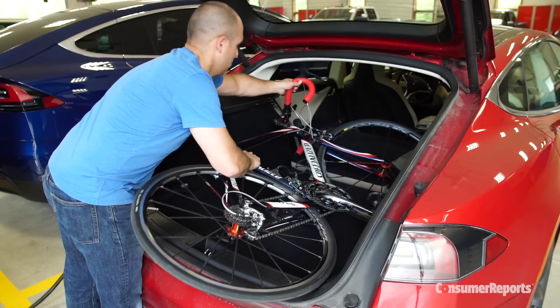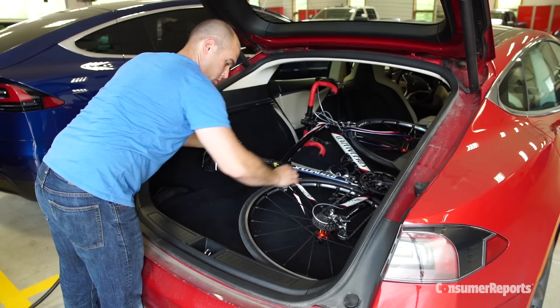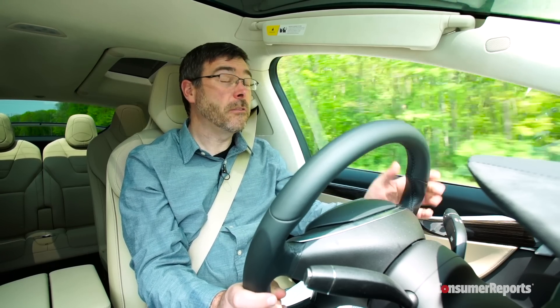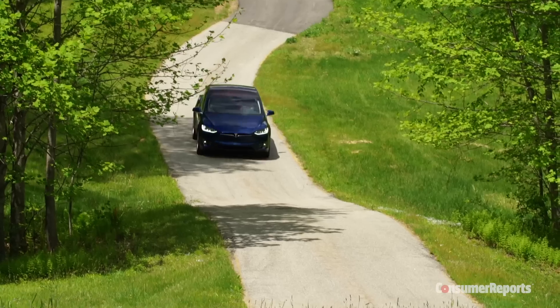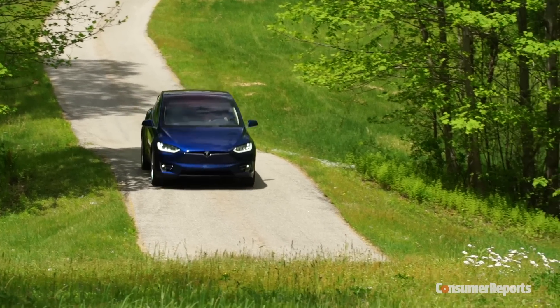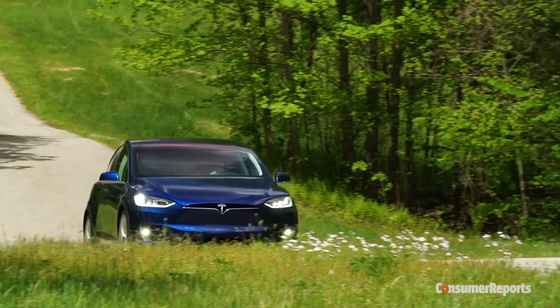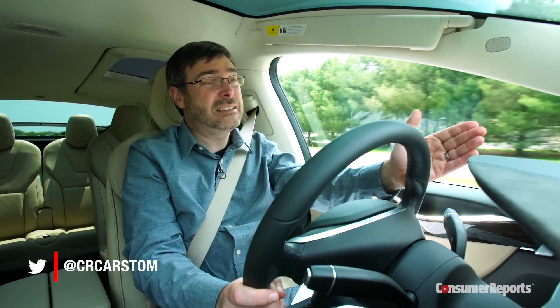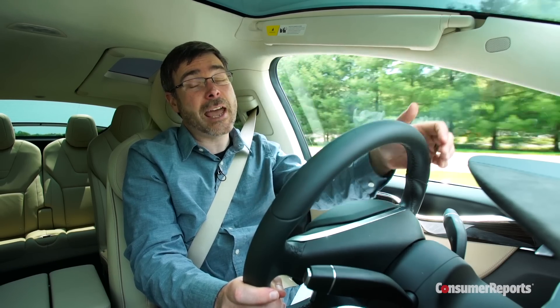The Model S's hatchback can have a longer cargo area than the Model X SUV. Those gull-wing doors mean no roof rack on top, so forget about hauling a kayak. You can tow up to 5,000 pounds, which certainly is unusual for an electric car. Gobs of instant torque will make towing easy, but it's going to cut range down a lot, and it's going to be really hard to park at a charging station with a trailer still attached.